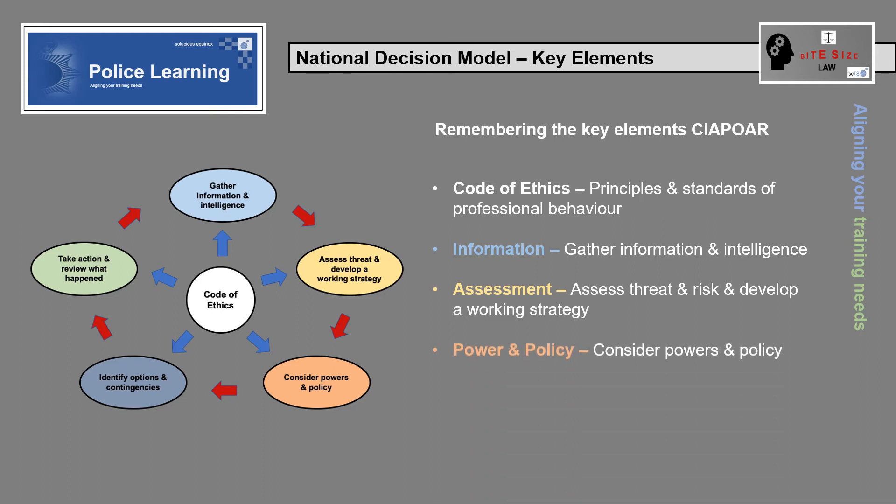Powers and policy: were there any powers, policies and legislation that should have been considered? If policy was not followed, was this reasonable and proportionate in the circumstances?